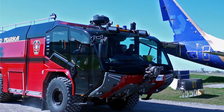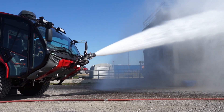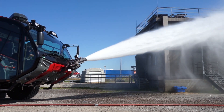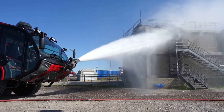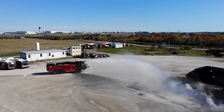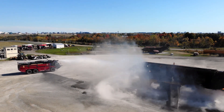Additionally, once arriving on scene, the Volvo Penta engine will actually drive the water pump to discharge 2,100 gallons of water every minute. We also have to be able to split the drivetrain and the pump so that we can simultaneously pump and roll and maneuver the vehicle throughout the incident scene.